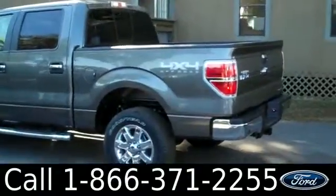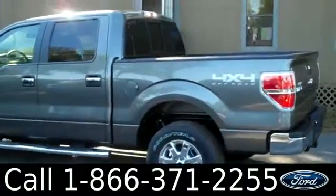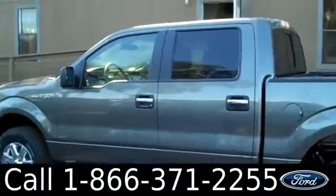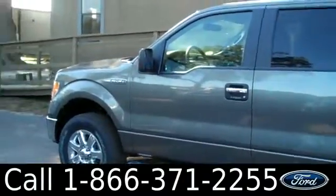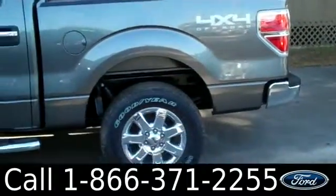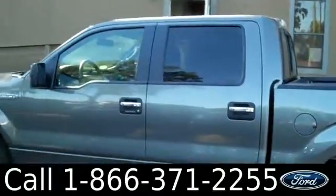And that was our brand new 2013 Ford F-150. If you have any questions, please give us a call. Our toll-free number is 1-866-371-2255. I hope you enjoyed this video. My name is Leslie. Thanks for watching.